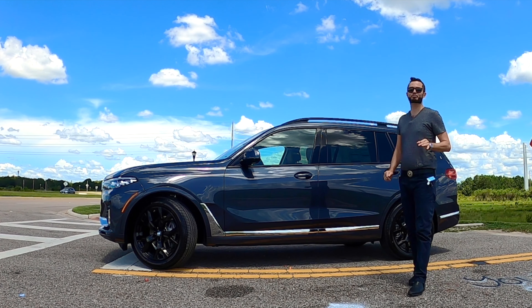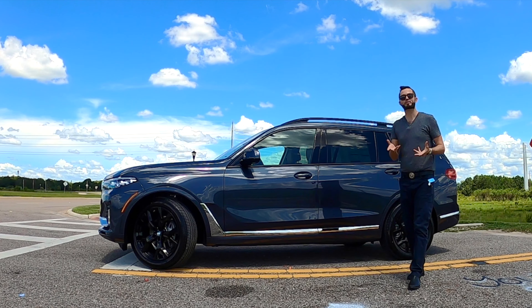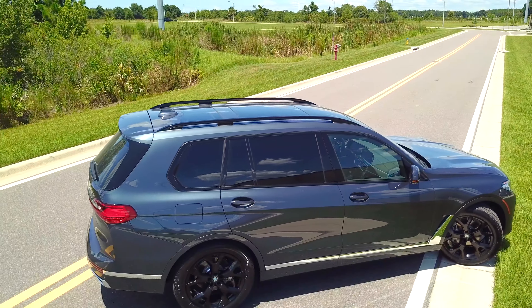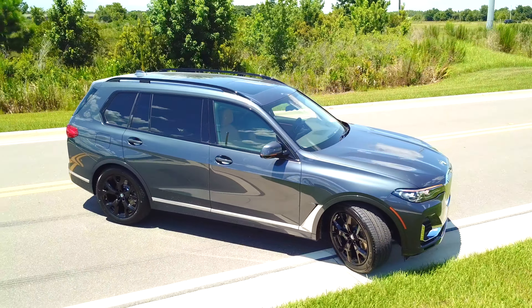BMW for 2023 is implementing an LCI, which is a light refresh from the exterior and the interior. BMW of Wesley Chapel has given us the 2022 BMW X7 XDrive 40i in Arctic Gray Metallic.